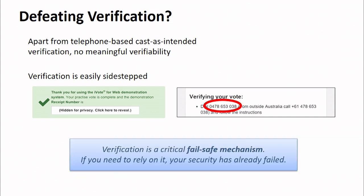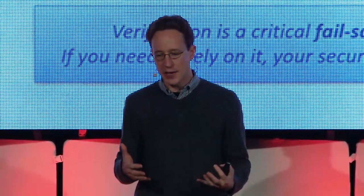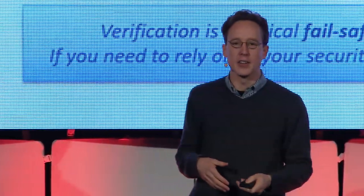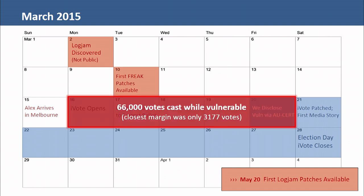Verification should be a fail-safe mechanism. If you have to rely on it for the security and integrity of your election, your security has already failed in another significant way. We discovered the attack in the middle of the election and disclosed it promptly to the election authorities via the Australian CERT. But by that time, over 66,000 votes had already been cast while we had a live vulnerability in the real election system. In contrast, the closest margin was only about 3,000 votes.